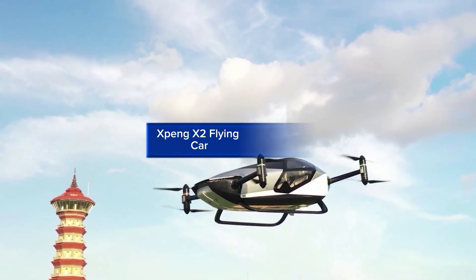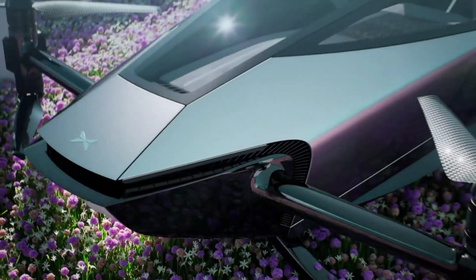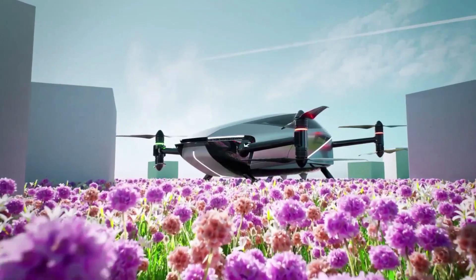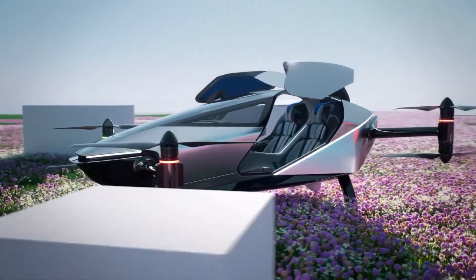X-Bang X2 Flying Car. The X-Bang X2 Flying Car is a revolutionary electric vertical take-off and landing eVTOL vehicle that combines the freedom of flight with the convenience of a car. Its sleek, futuristic design and advanced technology make it a pioneer in the flying car market.